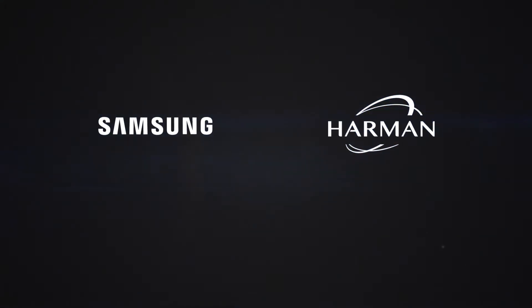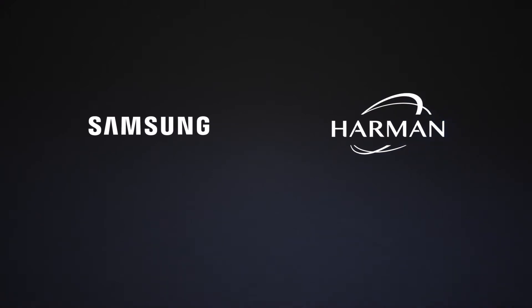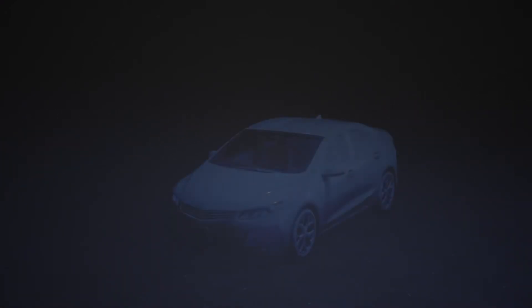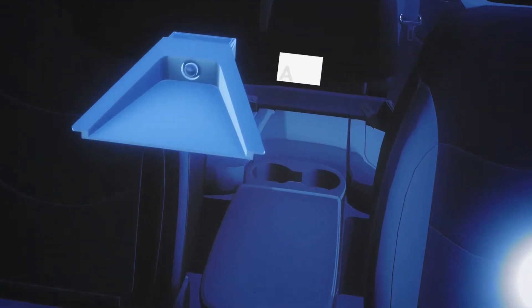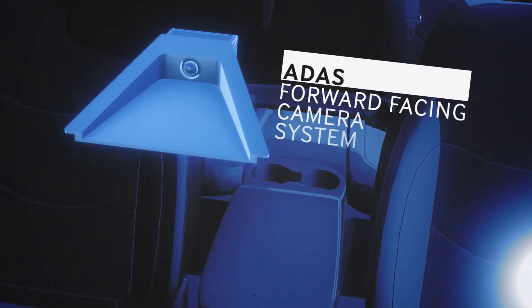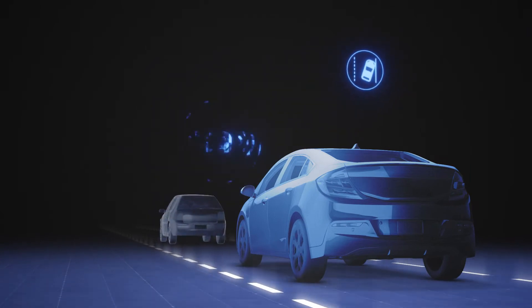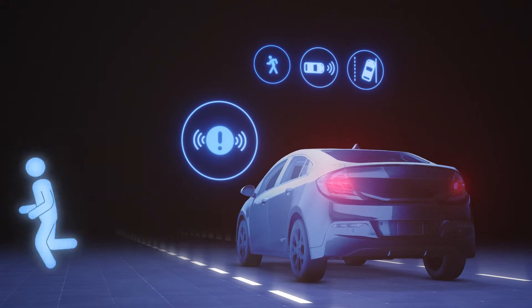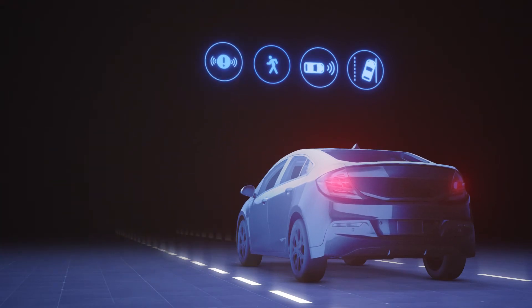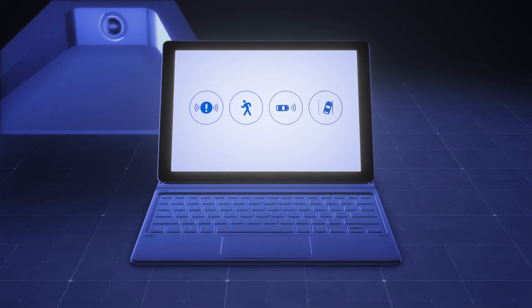Samsung and Harman are working together to bring best-in-class autonomous technology and enhanced connectivity to the automotive industry with two new product initiatives. First, the Samsung Harman developed ADAS forward-facing camera system. This camera is targeting the NCAP 2020 features, including Lane Departure Warning, Collision Warning, Pedestrian Detection, and Automatic Emergency Braking — a product where all the data collected by the camera is open and shared with you, the customer.